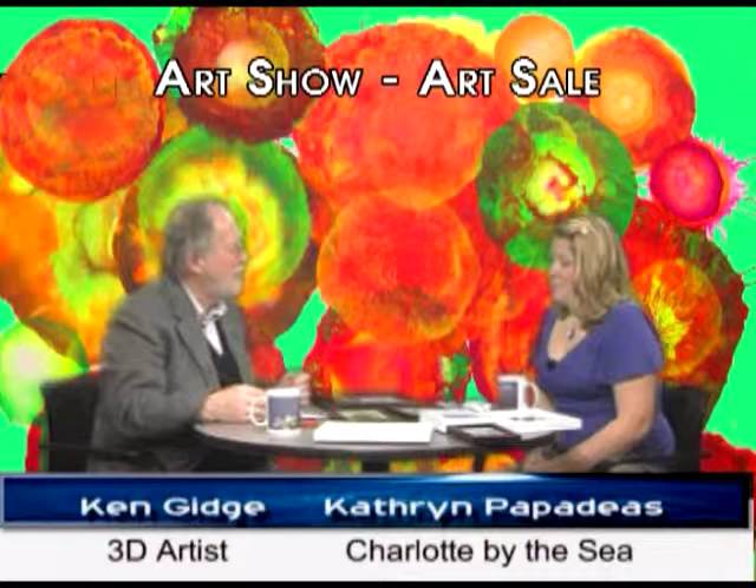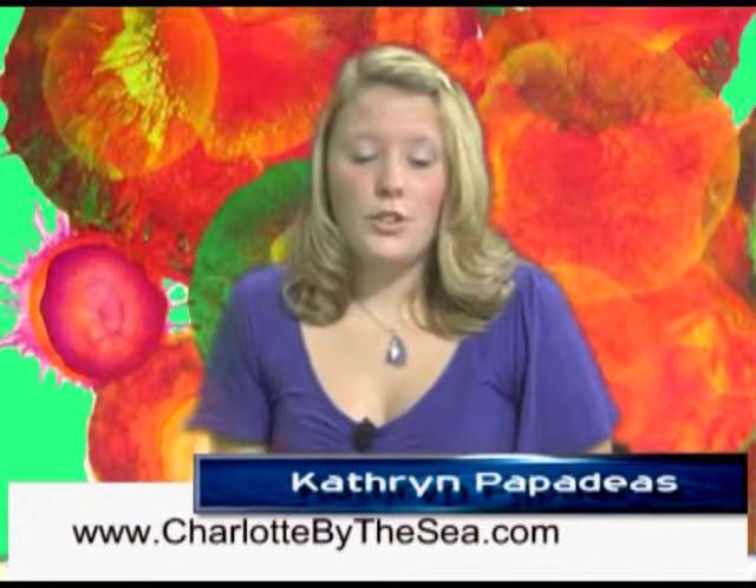You and your husband get away to the ocean whenever you can. My cell phone number is 603-582-2691. We have a website, charlottebythesea.com — C-H-A-R-L-O-T-T-E-B-Y-T-H-E-S-E-A dot com. Charlotte is my middle name, which is why we chose it. Yes, we do sell off the website and get a lot of orders there.